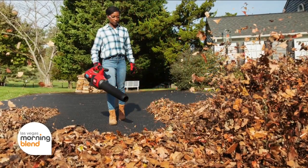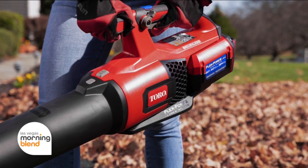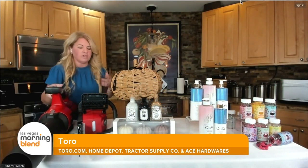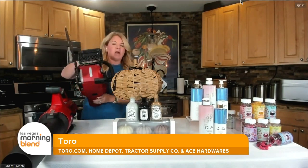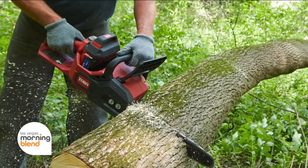It can run up to 90 minutes thanks to Toro's 60V Force Flex battery system, and this is actually compatible with other Toro line of tools. We've got a trimmer that uses the same battery, and if you've got, from a storm cleanup, some limbs to cut, I've also got this Toro 60V Cordless Chainsaw. Head to Toro.com, Home Depot, Ace Hardware, or Tractor Supply — easy to find and have you prepared for fall cleanup.